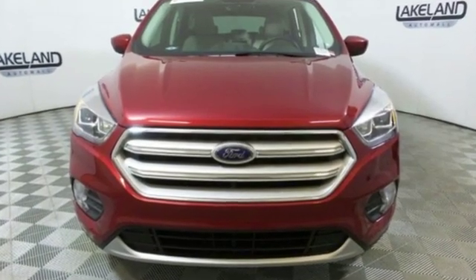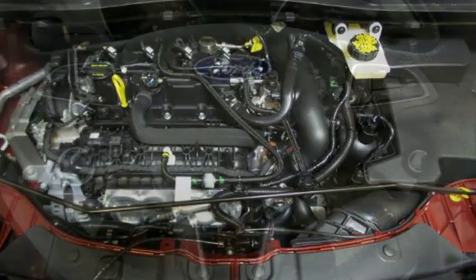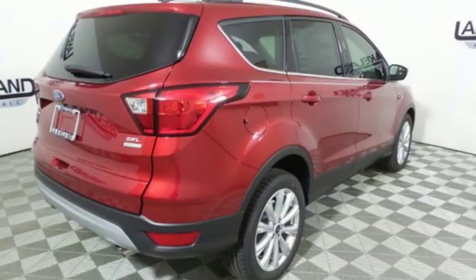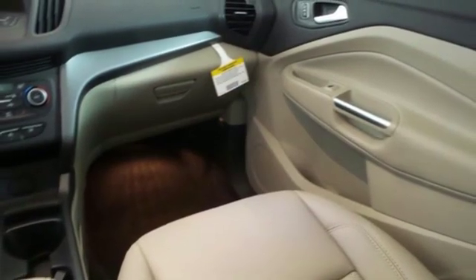And it comes with all the amenities you need: automatic transmission, dual zone climate control, Bluetooth streaming audio, rear parking sensors, front heated bucket seats, intelligent access key, SYNC 3 external memory control, active grille shutters, AppLink, Apple CarPlay and Android Auto, and power heated mirrors.